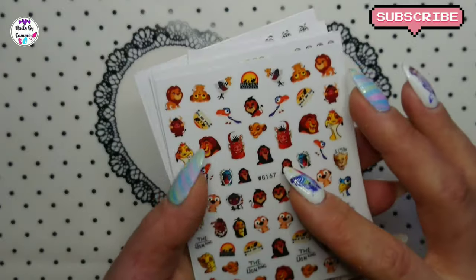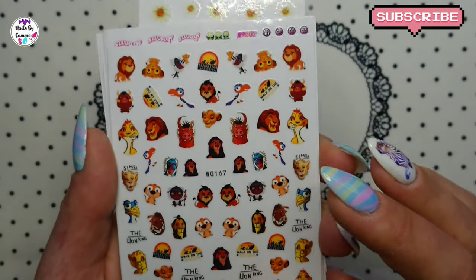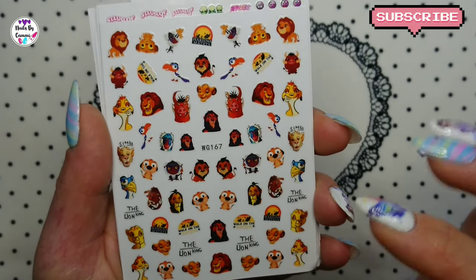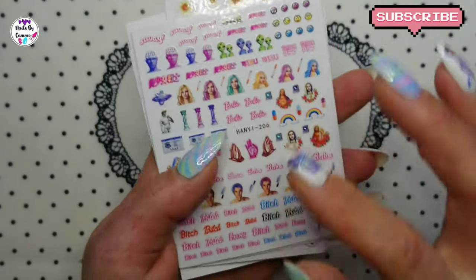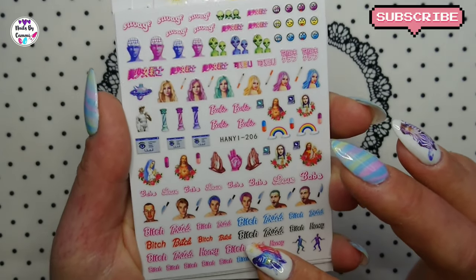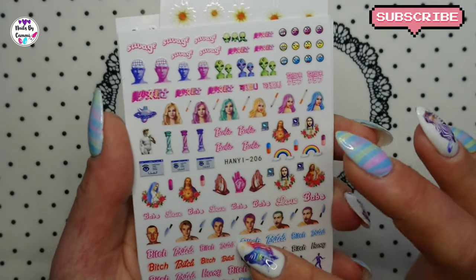And here we have some Lion King stickers. This is just so cute. And I got another sheet of this - I've shown this one before. It's pretty cool.